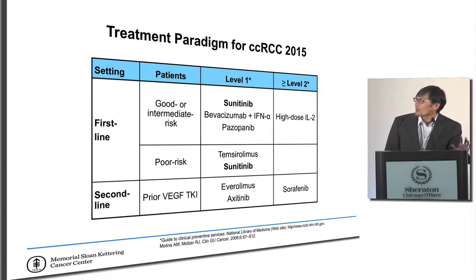Back before 2015, this was kind of the treatment paradigm. If you had asked me whether we did combination therapy, the answer would have been no. What we really did was take treatments and use them one after another in a very sequential sort of fashion — you progressed on one, then moved to the next, and then if you progressed on that, you moved to the next.